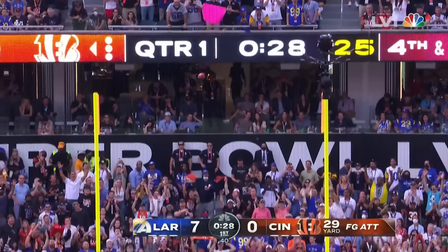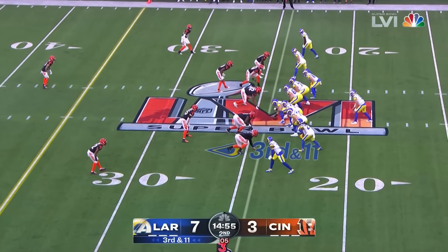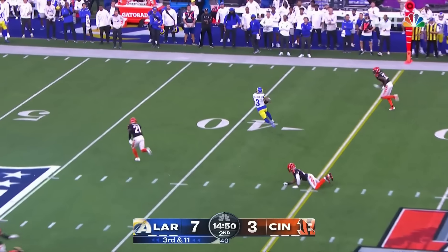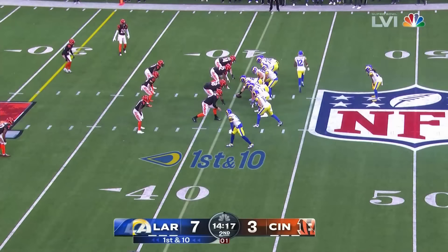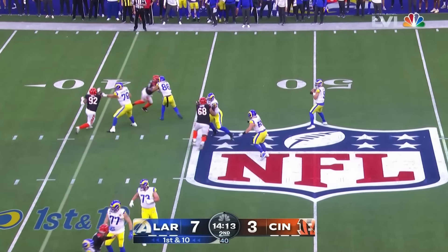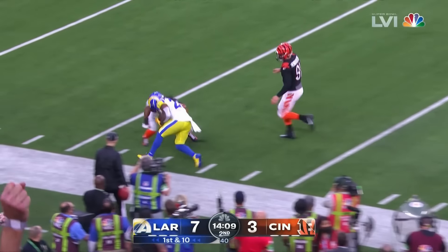Chase, wide right. Ramsey is one of the best in the league, obviously — gets beaten there. Ja'Marr Chase is one of the great catchers of the football in contested, wrestling, one-handed situations in the Super Bowl. He is one of the best finishers of catches I think I've ever seen.